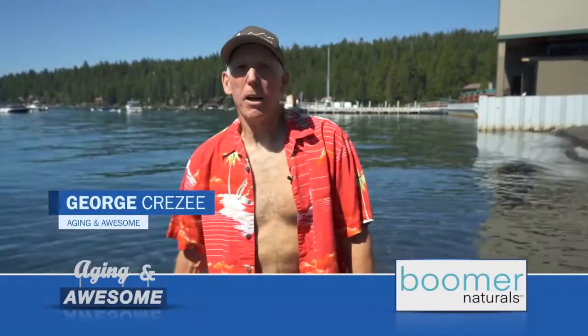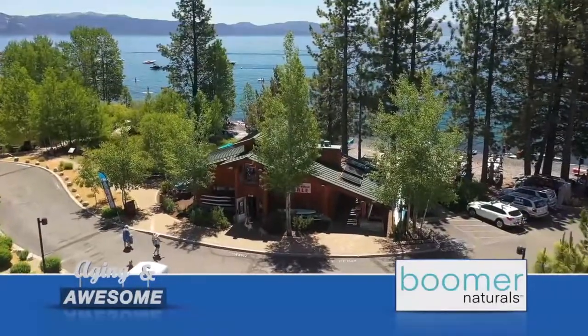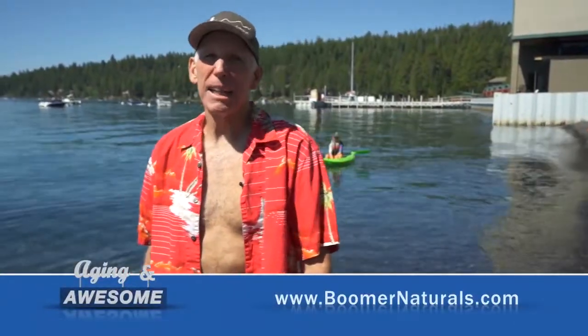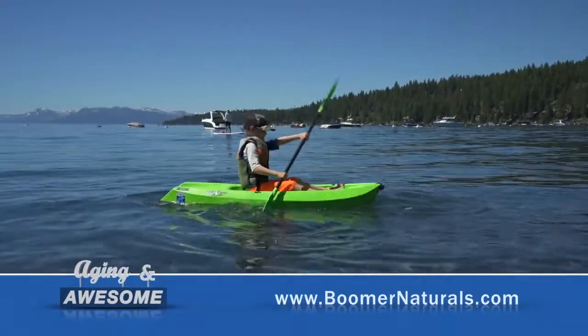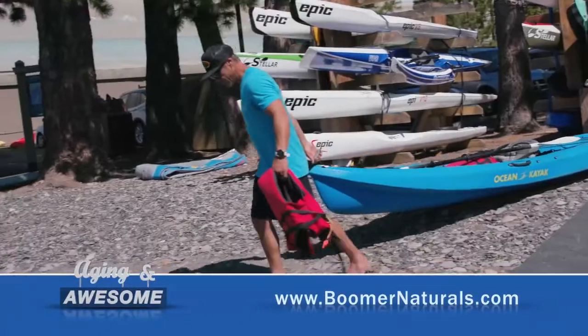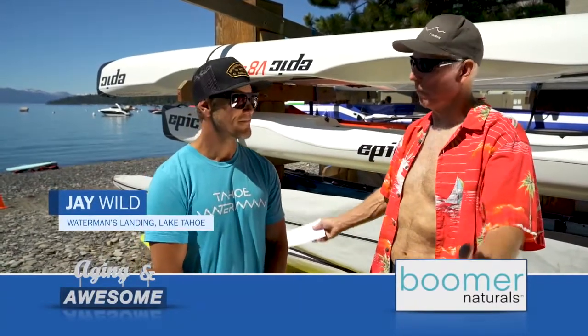Hi, I'm George Cresay and welcome to another aging and awesome adventure here at the beautiful Waterman's Landing and Cafe. Today we're going to learn how to do stand-up paddleboard and kayaking on beautiful Lake Tahoe. With me today I have Jay Wild of Waterman's Landing and Cafe. So Jay, tell us about what you got going on in this beautiful place.